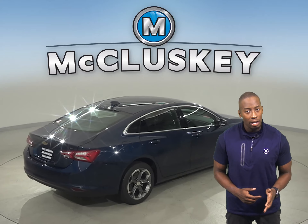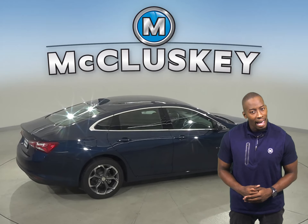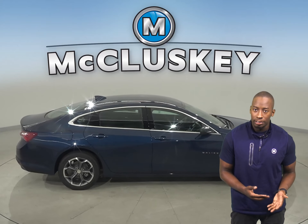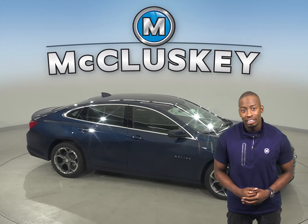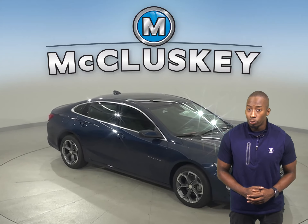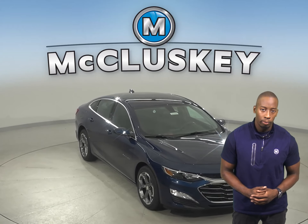The Chevrolet Malibu L and LS trim standard tires provide better handling and have a low 60-series profile that provides a stiffer sidewall than the largest tires available on the Corolla. For a smoother ride and more stable handling, the Chevrolet Malibu's wheelbase is 5.1 inches longer than the Toyota Corolla.